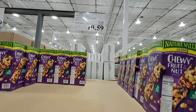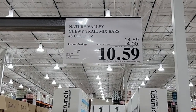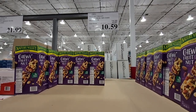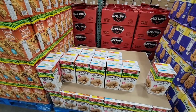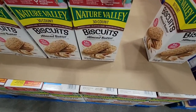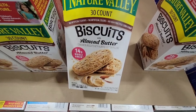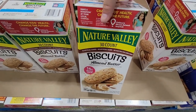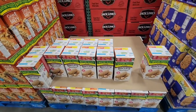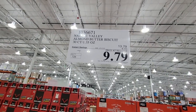The Nature Valley Chews — a fruit and nut mix — $10.59 for 48 of them, which works out to 22 cents each per bar. A nice healthy snack, a little sweet but better than a candy bar. The Nature Valley Almond Butter Biscuits are a 30-count at $9.79 — 32 cents each. We had to take a break from these because we used to eat them all the time.